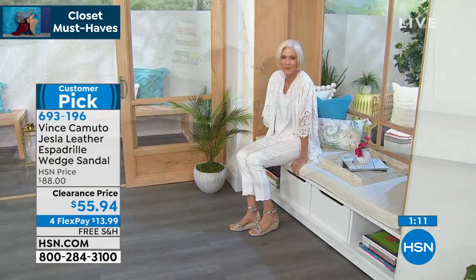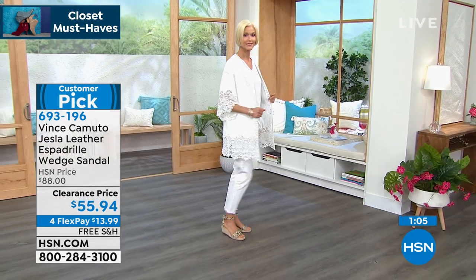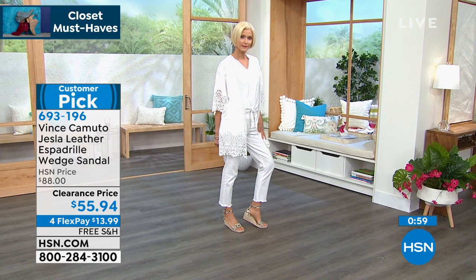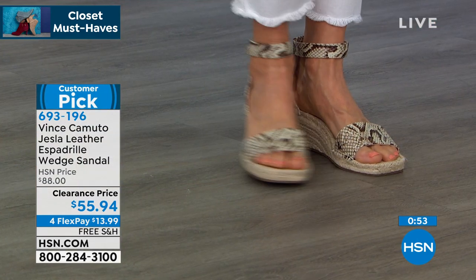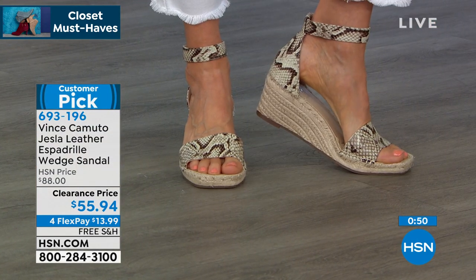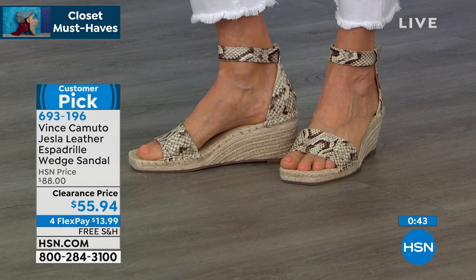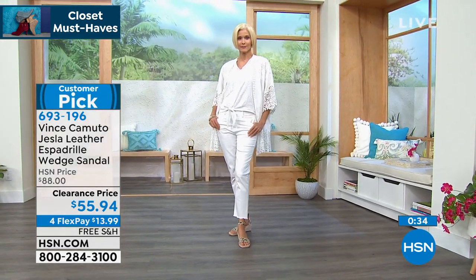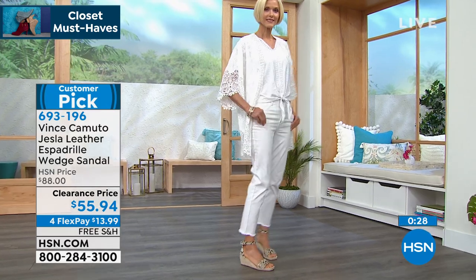When we thought about making this for you, we thought about everything: materials, a pop of color, it fits well, comfortable, perfect heel height — everything you could possibly ask for in an espadrille. They really never go out of style, so you can pull this out of your closet at any time and it's still right on trend. Big customer pick at $88; very first airing at $55.94. Free shipping, FlexPay available. Thank you very much, Michelle.